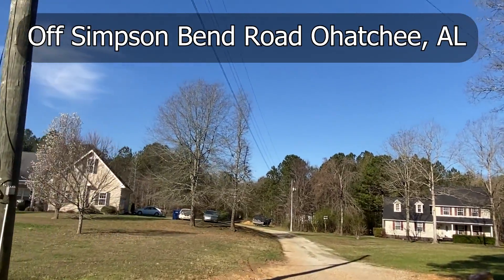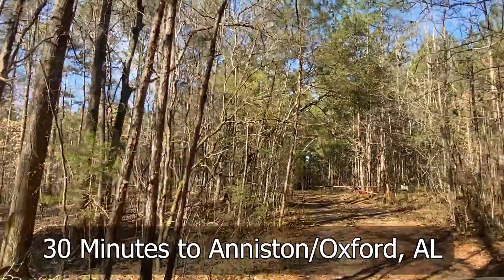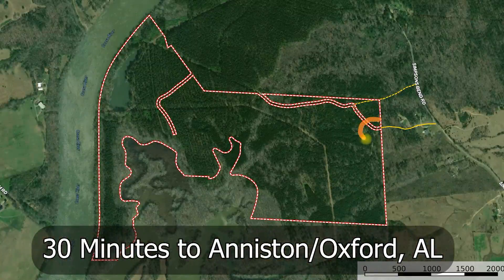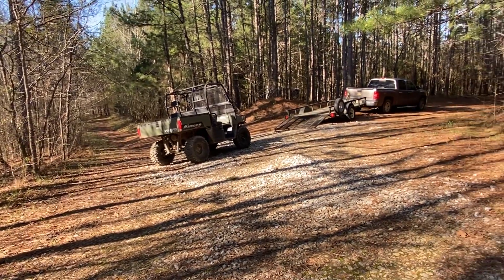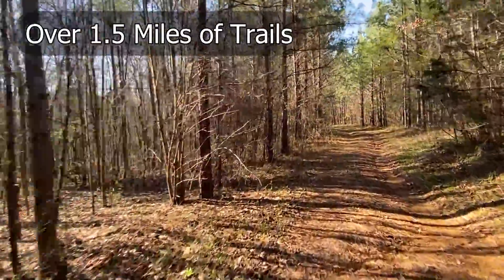There's a road that goes in between two houses here that's been utilized for a long time. It's not a deeded access — it's prescribed, considered a prescribed easement. You come through the gate and this is where we unload. It's about a mile and a half of trails, including the power line miles.